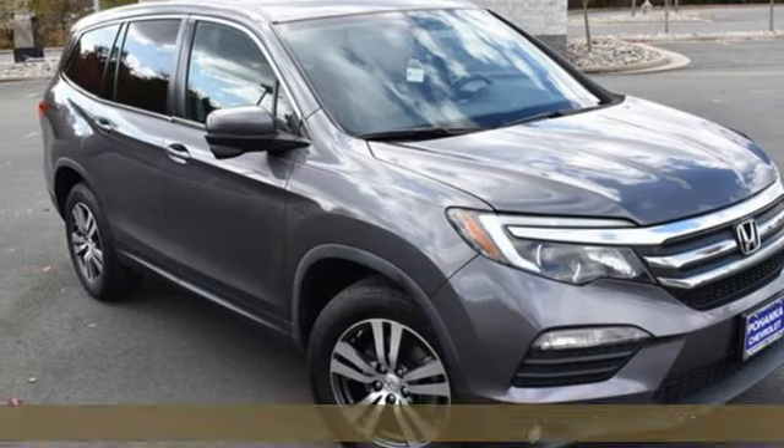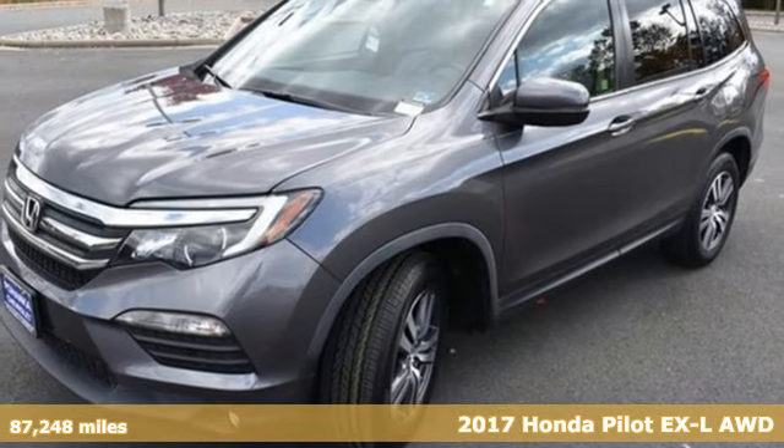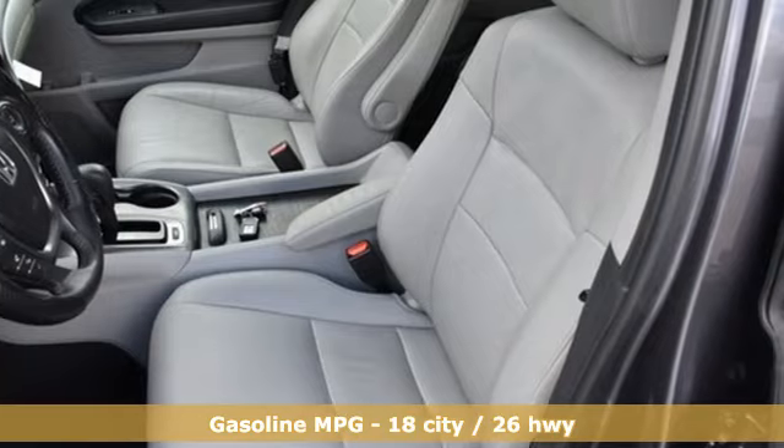It's a 2017 Honda Pilot. Style runs in the family, and watch the family run to pile into this roomy Pilot. It comes with the features you need and, better yet, want.